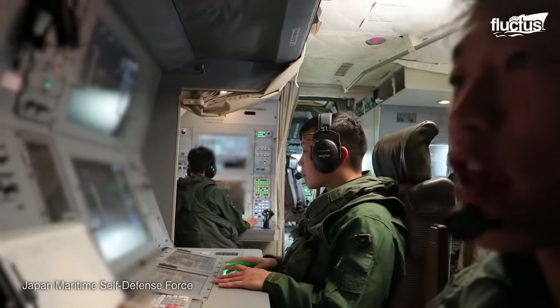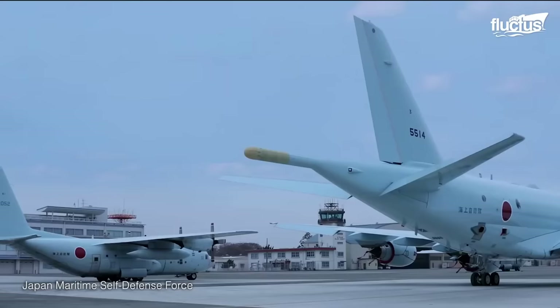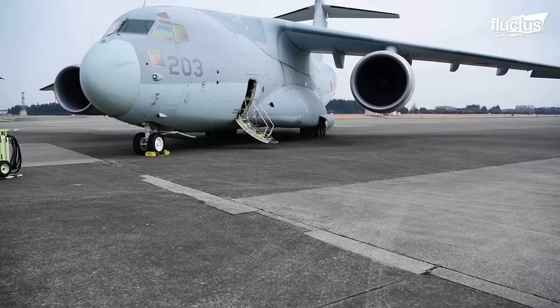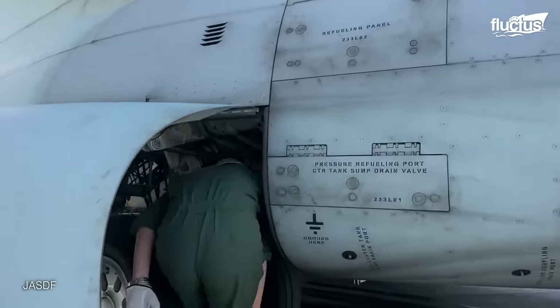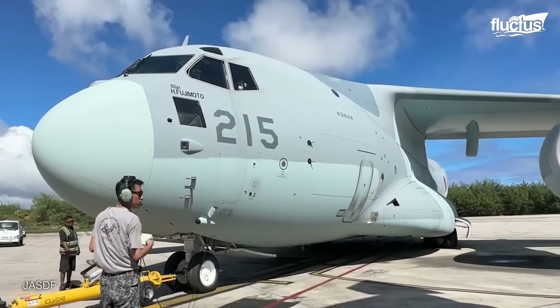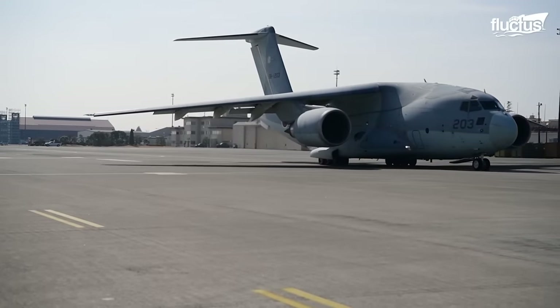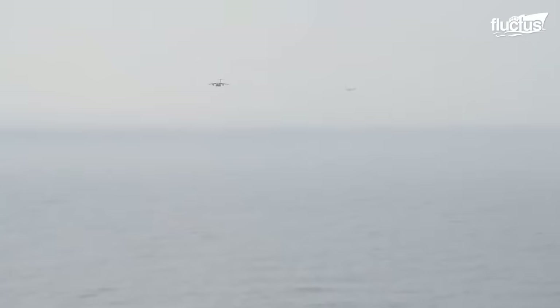The P-1 is not the only aircraft produced by Kawasaki to recently enter service with the Japanese military. The C-2 is a mid-sized twin turbofan military transport that first entered service in 2016. The C-2 primarily transports troops, equipment, and humanitarian aid, but can be quickly converted to support a wide range of other missions, including aerial refueling, search and rescue, and medical evacuation.